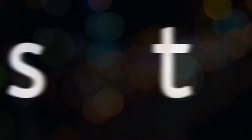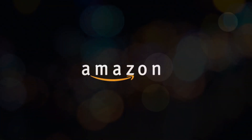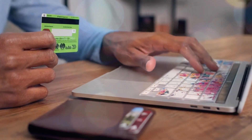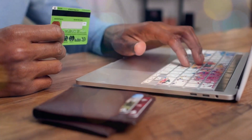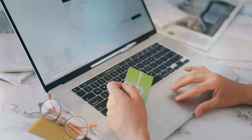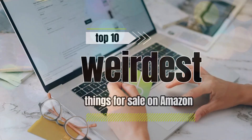Amazon, the world's largest online marketplace, is renowned for its extensive range of products catering to virtually every need and desire. While most items on Amazon are practical and conventional, there are some truly bizarre and peculiar offerings that can be found amidst the virtual shelves. In this video, we will delve into the world of eccentricity and explore the top 10 weirdest things for sale on Amazon.